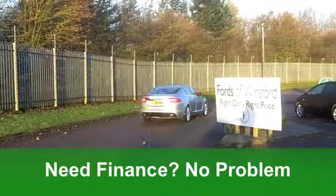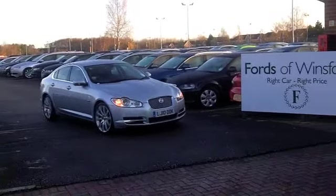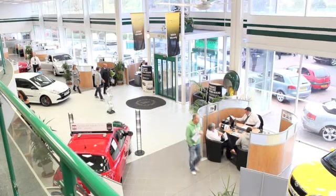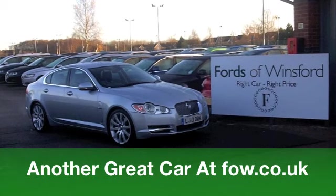You've got built-in sat-nav and cruise control as well. It's got everything this car. Now if you've got an old one that you'd like to part-ex, or if you need finance, that's all a pleasure. Everything's easily arranged. And this one's waiting for you at Fords of Winsford.